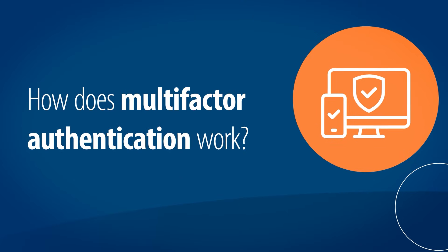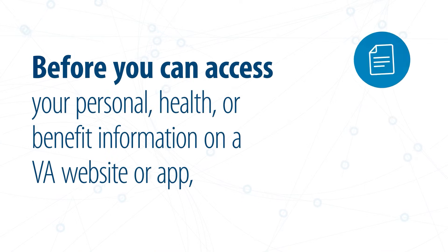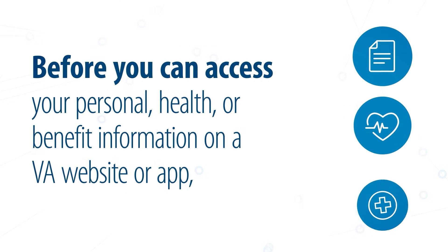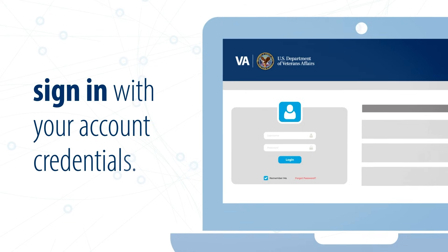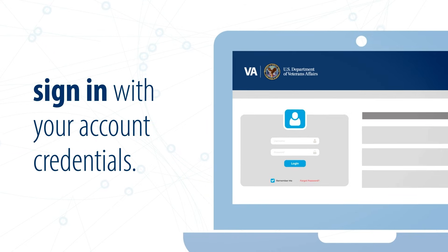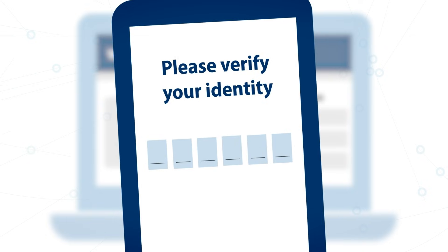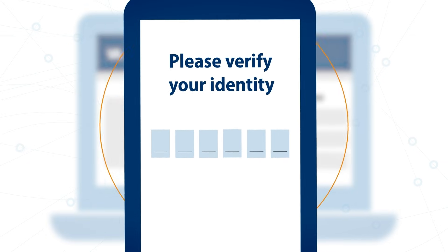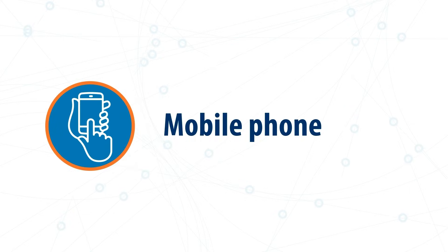Here's how multi-factor authentication works. Before you can access your personal, health, or benefit information on a VA website or app, you must first sign in with your account credentials. After entering your account credentials, you'll need to verify your identity in an additional way. This will be by using a device that only you should have, such as your mobile phone.